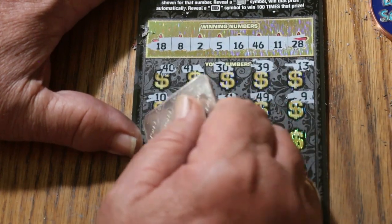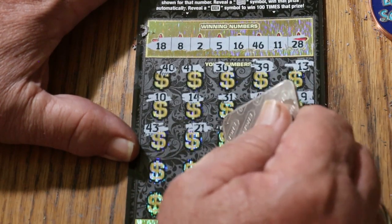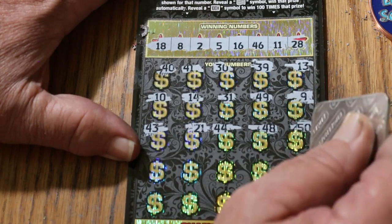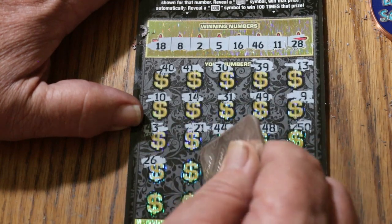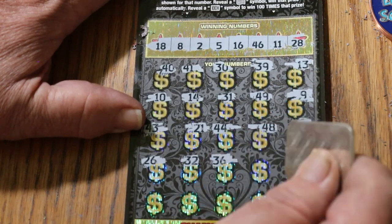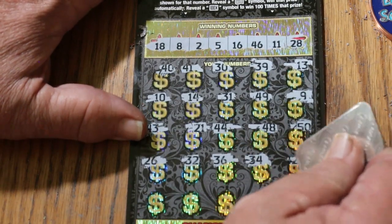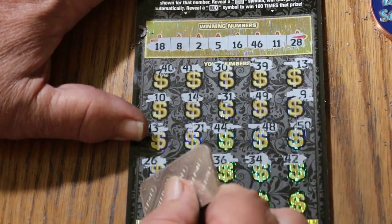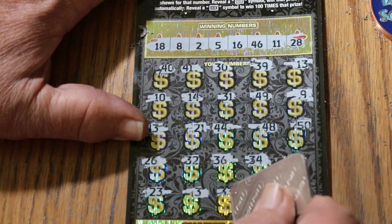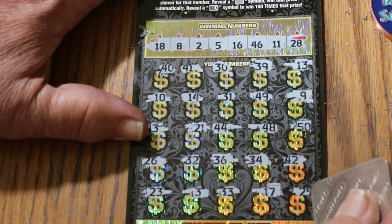43, 21, 44, 48, the big 50, 26, 36, randoms 32, 36, 34, 42, 23, number 3, 33, 17, and in the corner 25.